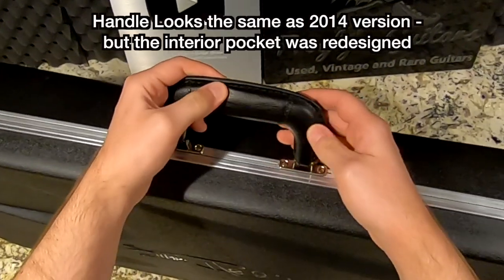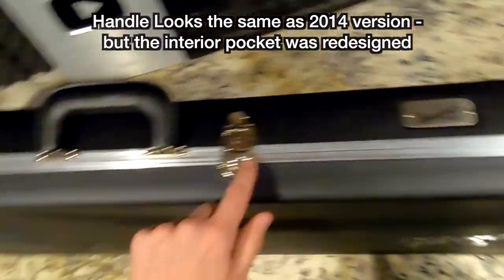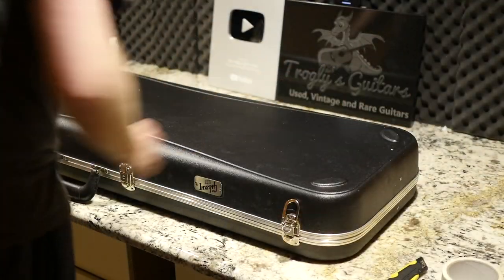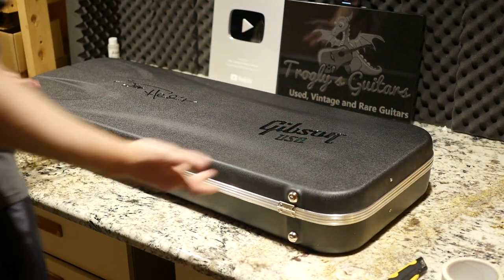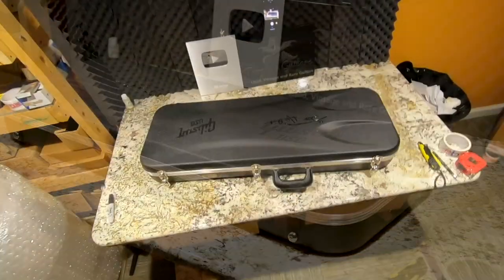This handle is completely different — it feels like what would be on a regular Gibson case. It's just got three latches. There's a Gibson USA badge right there. In the back, that's looking the same as the moldings for those 2014–2015 ones as well. Basically the only thing they changed is there's no more Hendrix signature on it.